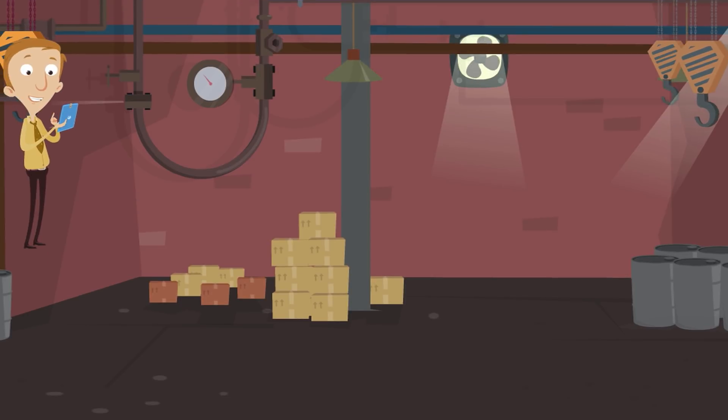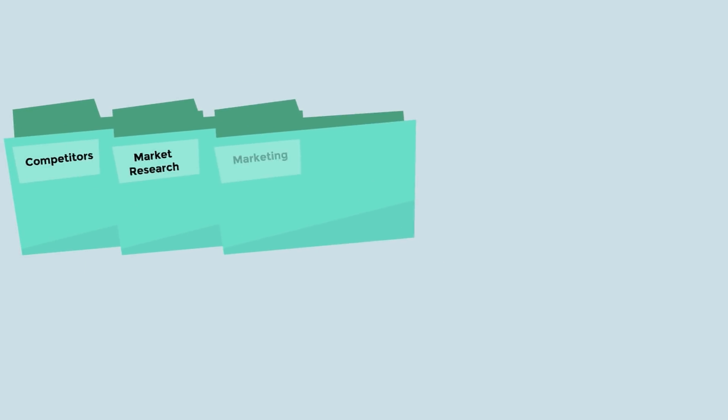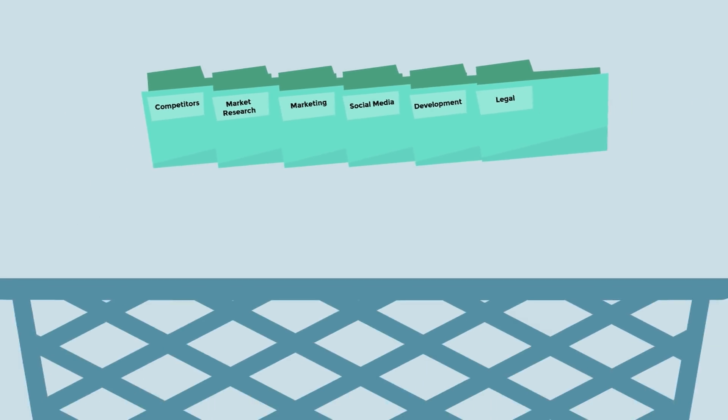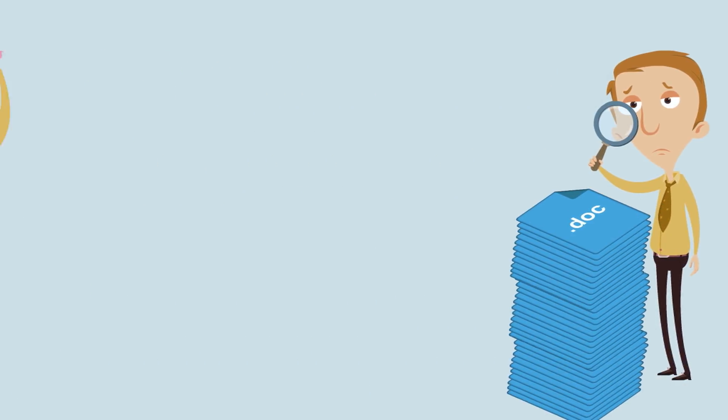If you could automate some of these routine work activities, everyone could focus on work that matters. Digitile simplified file management by doing away with folder filing systems. Shedding this daily inconvenience improves workplace productivity while reducing employee frustration, document search friction, and cost to employers.